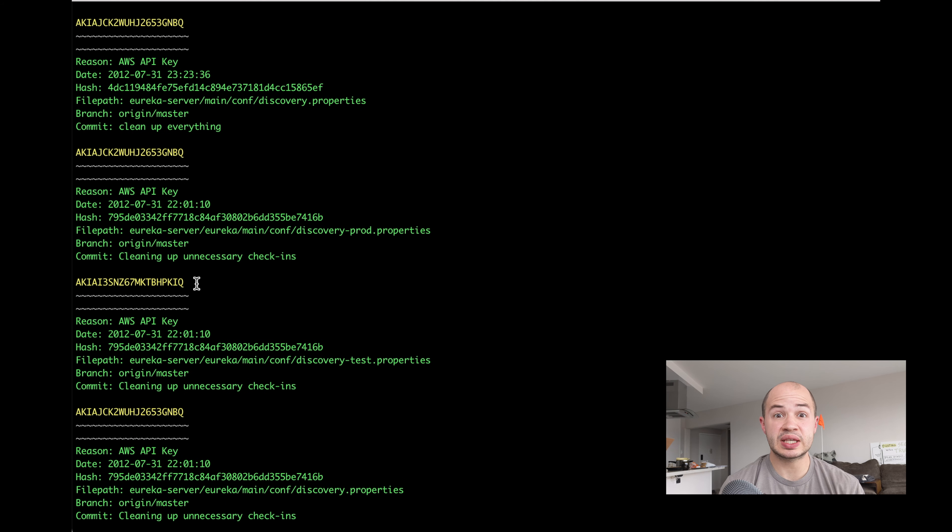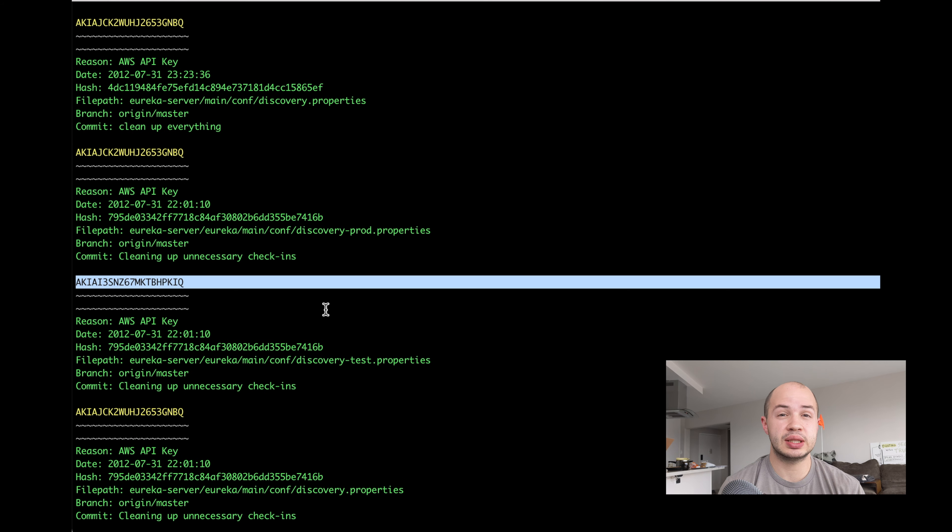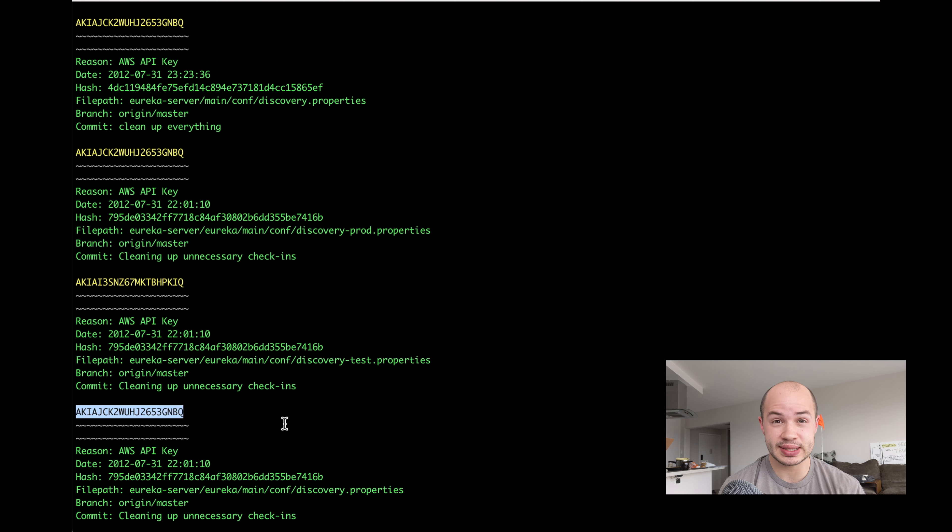Oh my god, so many of these have keys. I need to get these notifications out as quickly as possible. Let's rewind.